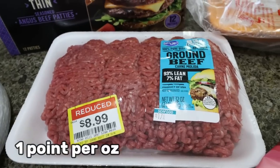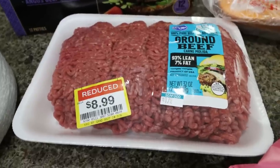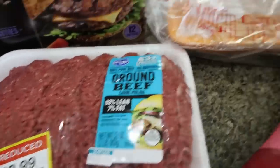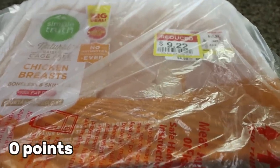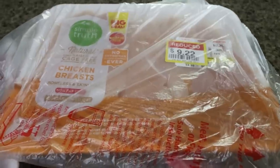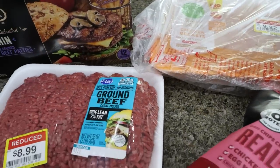I scored a couple of good deals in the meat department. I have a big pack — about two and a half pounds of 93/7 ground beef for $9; I'm going to make sloppy joes for Troy. And then I got a big pack of chicken breasts for about $9, which is typically $18, so about half off. I just bag these up in one-pound portions and freeze them — you can always buy discounted meat and throw it in your freezer or use it right away.